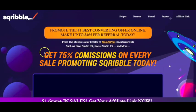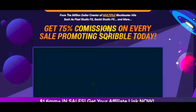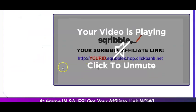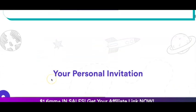Once you've entered in your details you can access the JV page. You can see it's described as the number one converting offer online at $465 per referral with 75% commissions on every sale. You can see here they show you how to go ahead and promote it and get your affiliate link. You can also earn more by referring other affiliates — if they earn any affiliate commissions, then you earn 10% of their affiliate commissions. I'll leave my affiliate link in the description if you do want to go ahead and join through my referral link.